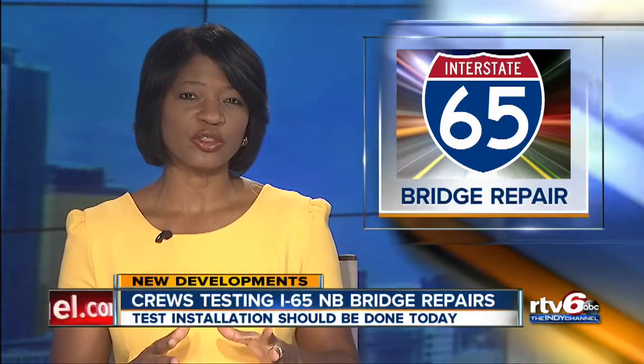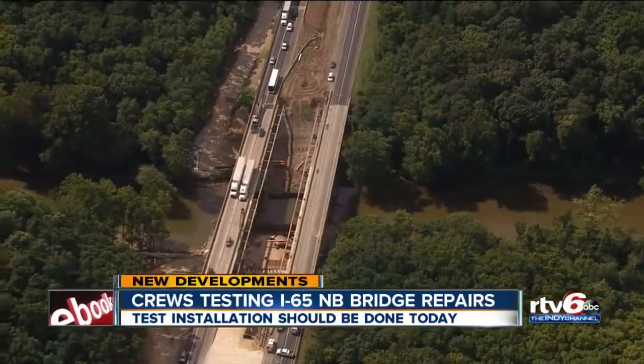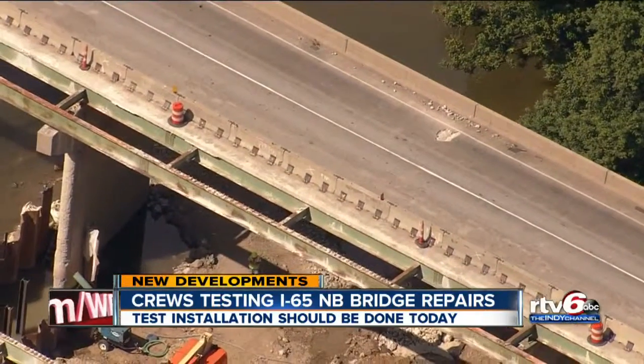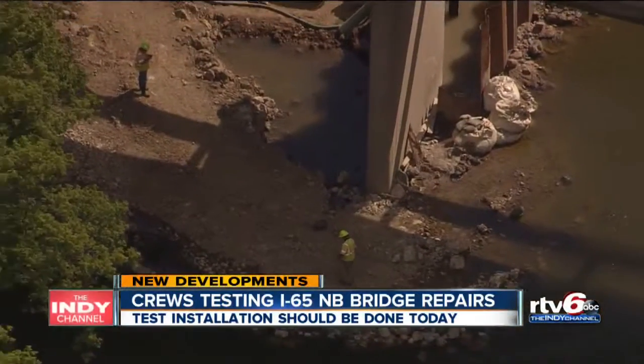There are new developments regarding the I-65 bridge. Crews are still testing a solution to the settling problem that led to the closure in the first place. Specialized crews began installing a test stabilizer near the bridge on Monday. The process involves drilling steel casings through the watertight soils,